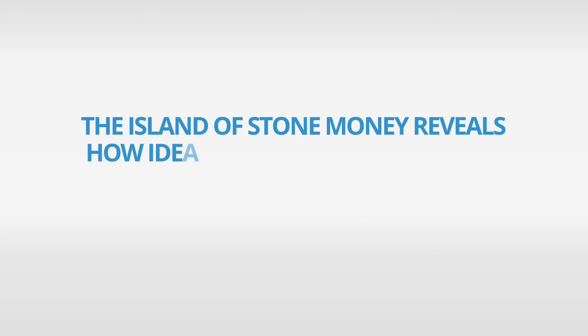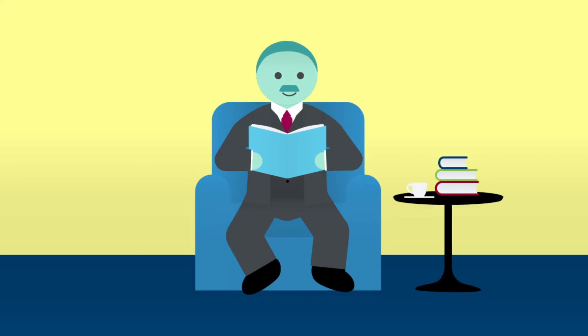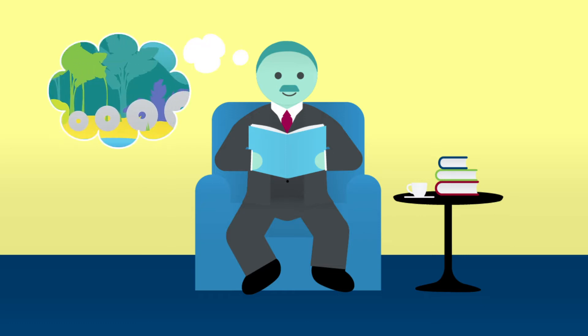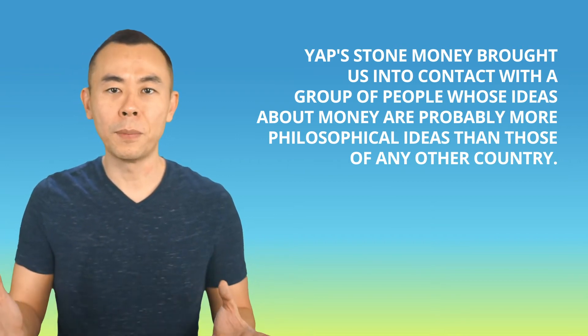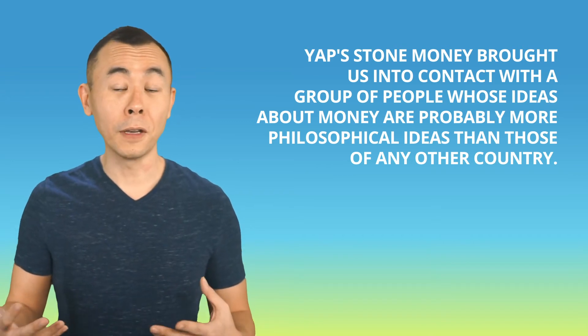The island of stone money reveals how ideas about money are much more philosophical than we think. The book on the stone money island ended up in the hands of a young economist named John Maynard Keynes — one of the most well-known economists in the world. At that time he was still a beginner in his career, and he received the mission of reviewing that book for a newspaper in England. Keynes wrote that Yap's stone money brought us into contact with a group of people whose ideas about money are probably much more philosophical than the ideas of any other country. Yap's monetary system makes it very clear that money is not just a medium of exchange chosen by a society to facilitate barter.